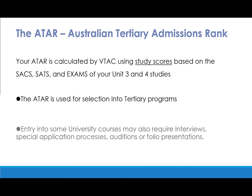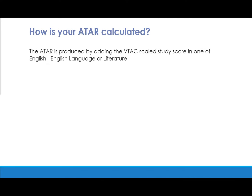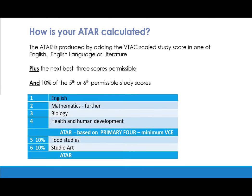The ATAR is derived using study scores based on school-assessed coursework and school-assessed tasks, as well as external exam results from Unit 3 and 4 studies. All VCE students are encouraged to apply to VTAC for an ATAR. However, entry into university courses may also require interviews or other selection criteria to be met. The ATAR is calculated using study scores from English, then the next best three possible combinations, plus 10% of a fifth or sixth study.